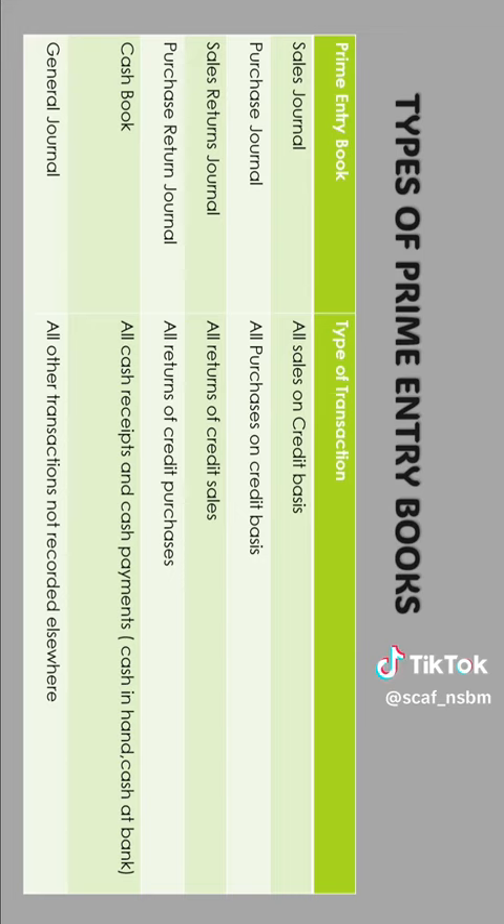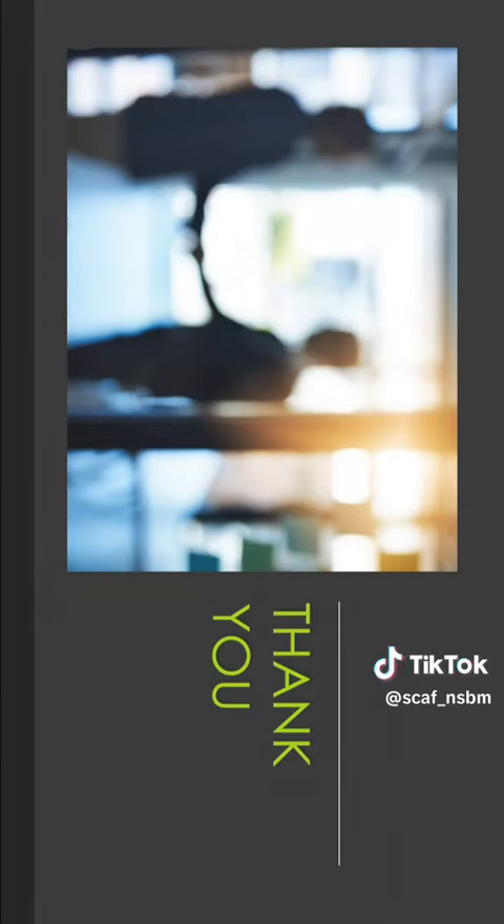The cash book is used to record all cash receipts and cash payments — literally cash in hand and cash at bank. The general journal is used to record all other transactions not recorded elsewhere. So these are all about prime entry books.